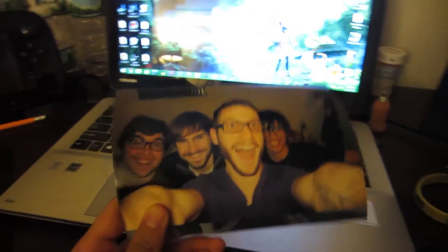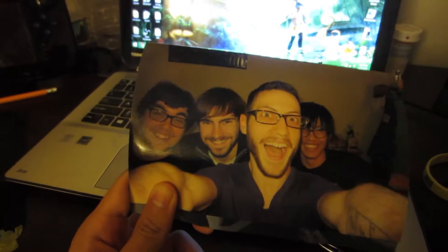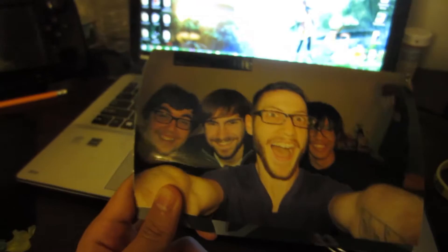Diabetes treats aside, I put the ink in the printer and printed a few things. First I printed this photo from late 2015 — it was the last time all four of us, me, Matt, Jamie, and Anthony, got together before Jamie moved. The other one is one with some other friends.